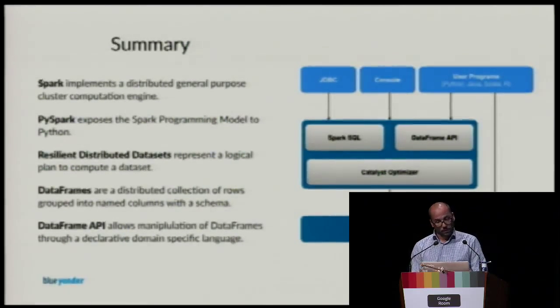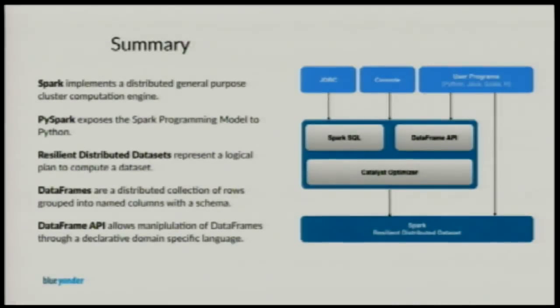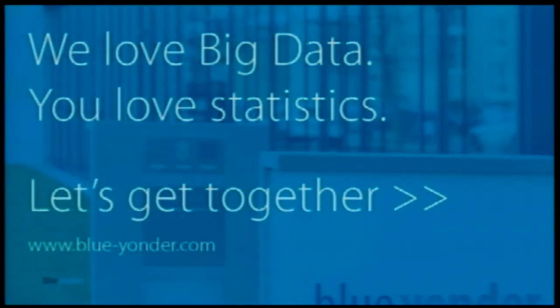To summarize: Spark is the distributed general-purpose cluster computation engine, and PySpark is an API to it. The resilient distributed data set is a logical plan to work on your data. DataFrames are a high-level abstraction — a collection of rows grouped into named columns with a schema — and the DataFrame API allows you to manipulate DataFrames through a declarative domain language. Thanks for your attention and any questions?